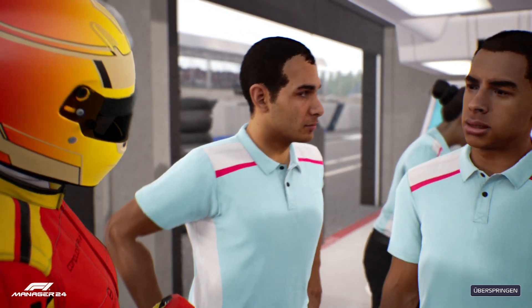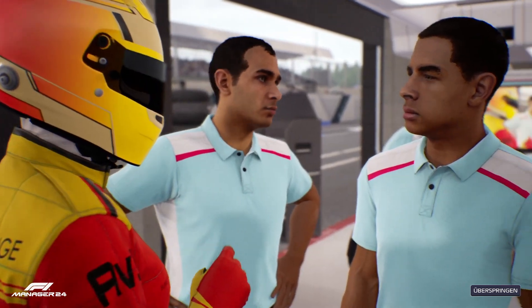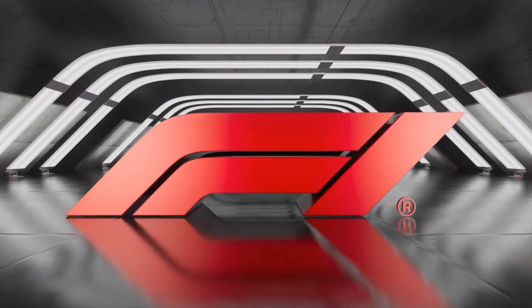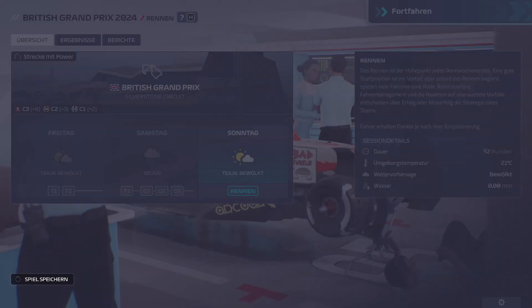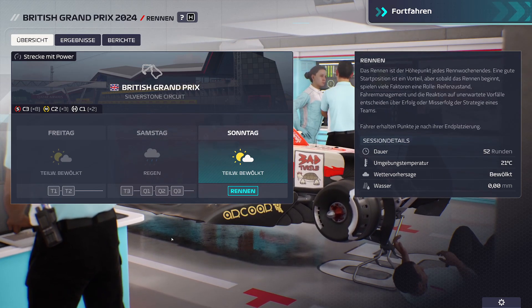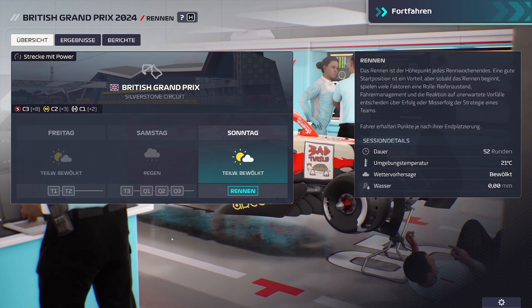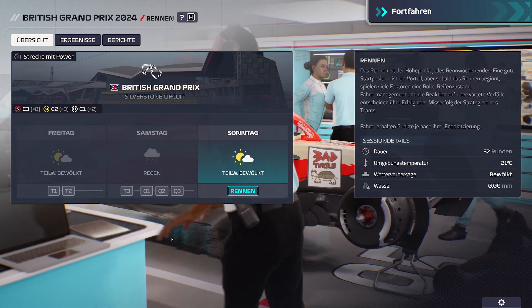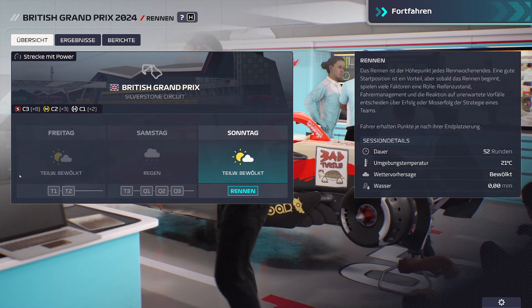Wir sind zurück für einen weiteren Tag voller spannender F1-Action, am Renntag. Kommen wir zurück zum Renntag, Leute, im Großen Preis von Großbritannien in Silverstone. Wow, was war das für eine Qualifikation und Training.